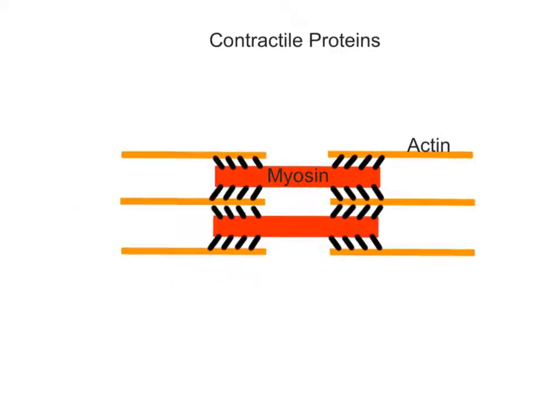Contractile proteins are found in muscle cells and are used in muscle contraction, which allows movements of the body and organs. Examples of these proteins include actin and myosin, found in the different types of muscle tissue.